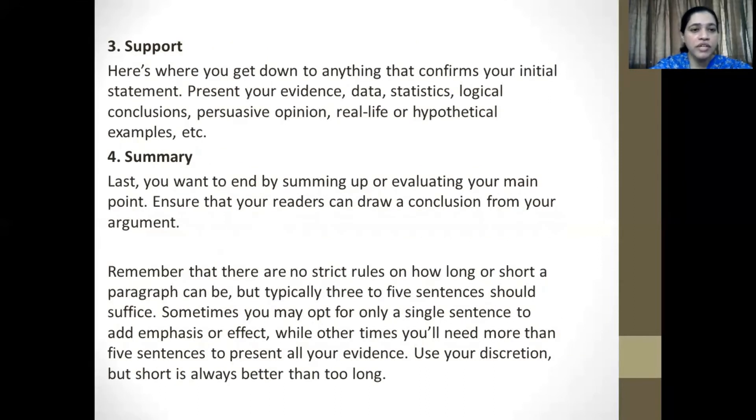Point number three is support. Here's where you get down to anything that confirms your initial statement. Present your evidence, data, statistics, logical conclusions, persuasive opinions, real-life or hypothetical examples, etc. And finally, you will end with a summary. You want to end by summing up or evaluating your main point. Ensure that your readers can draw a conclusion from your argument.